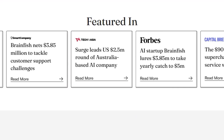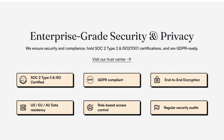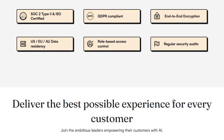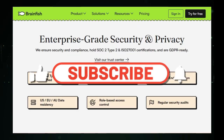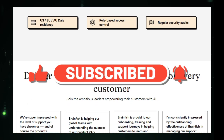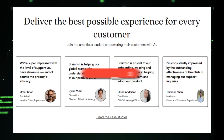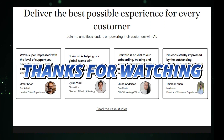And that wraps up our look at the top 10 AI tools revolutionizing industries. I hope you found some inspiration and practical solutions to implement in your own projects. Don't forget to like, subscribe, and hit that notification bell so you never miss out on our latest tech reviews and AI insights. Which tool are you most excited to try? Let us know in the comments below. Thanks for watching, and I'll see you in the next video.